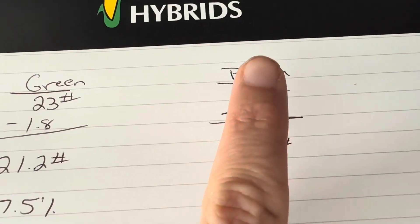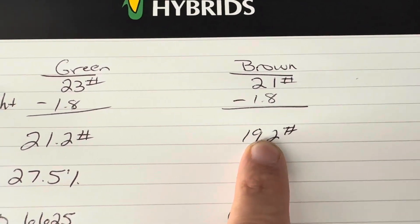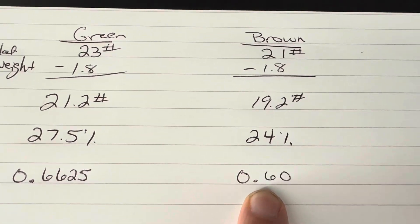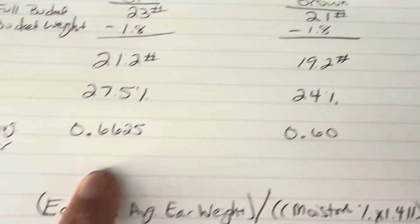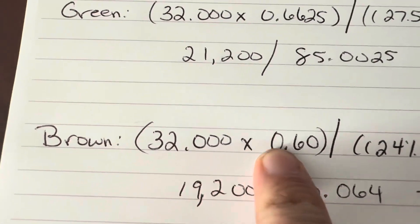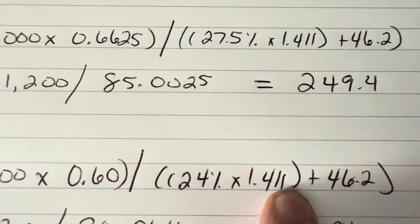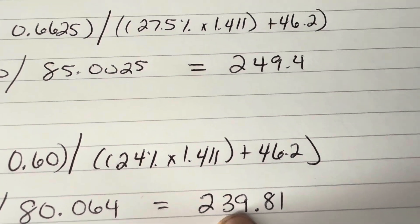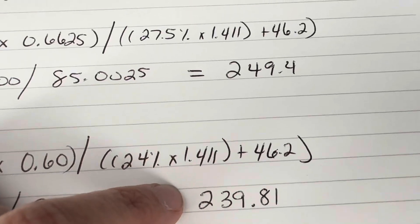In the area where the corn was brown: overall weight of 21 pounds minus bucket weight of 1.8 gives us 19.2 pounds, divided by 32 ears, gives an average ear weight of 0.6 at 24% moisture. Plugging into the formula — 32,000 times 0.6 average ear weight, our moisture factor — overall yield of 239.81 bushels per acre. So that gives us about a 10 bushel difference.